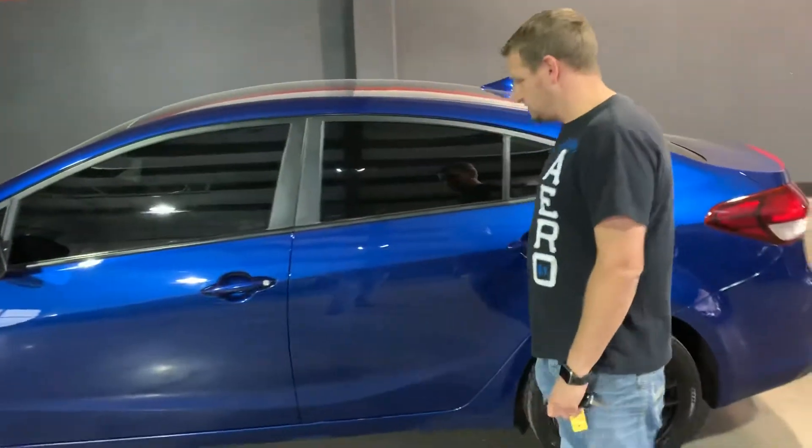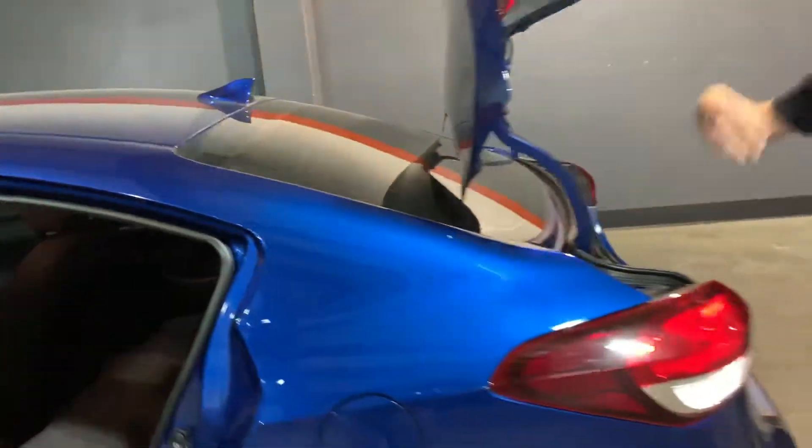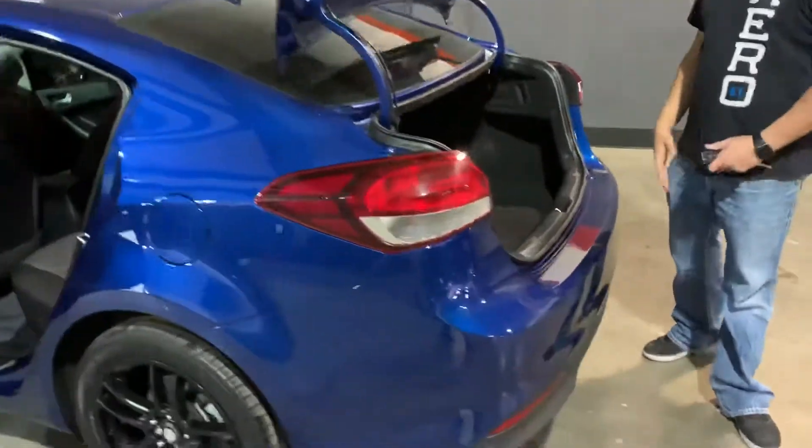It's a full sedan, so of course you have a bench seat in the back with room for three passengers. It has car seat anchors, and these seats are pass-through, so you can fold them down using the 60/40 split fold configuration.